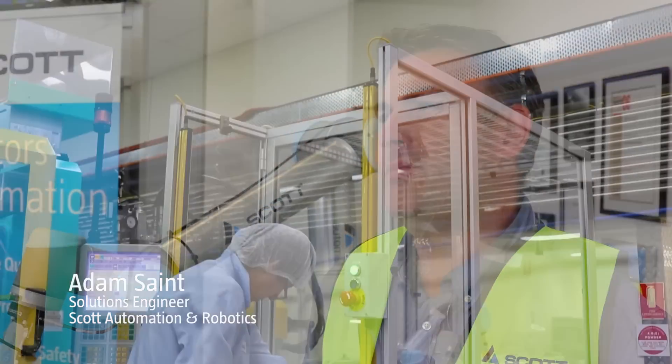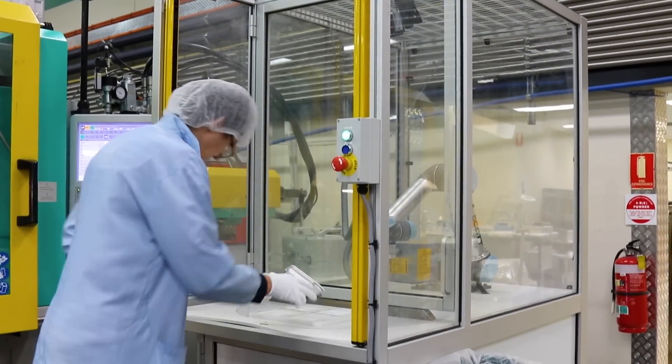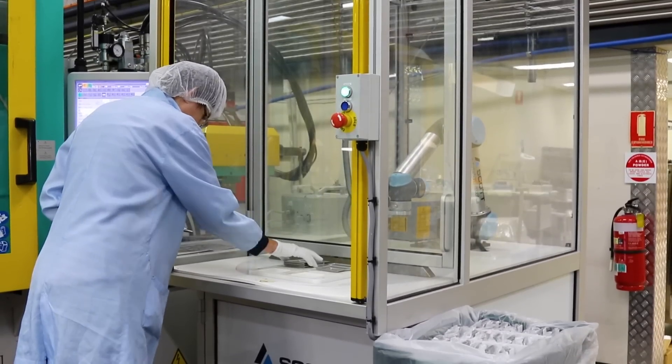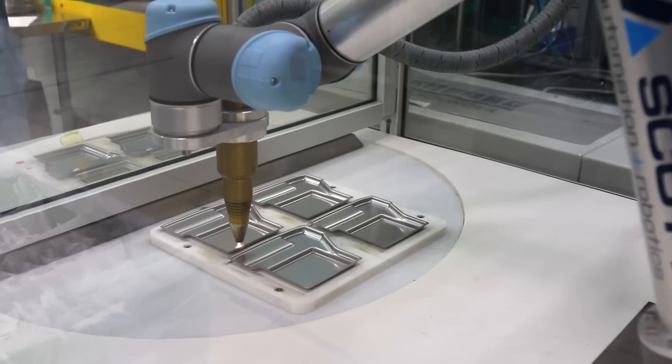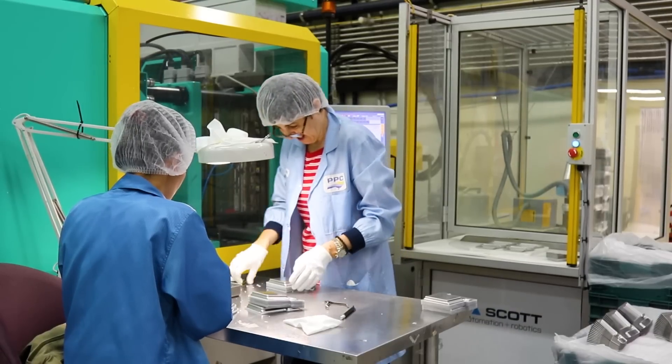PPC approached Scott looking for a system to help them automate the plasma treating of their small plastic components for medical parts. It had been taking operators a long time to do that manually, and there were a few quality issues. So we were looking for some sort of automated system that was compact, lightweight, and could be moved between different plants.